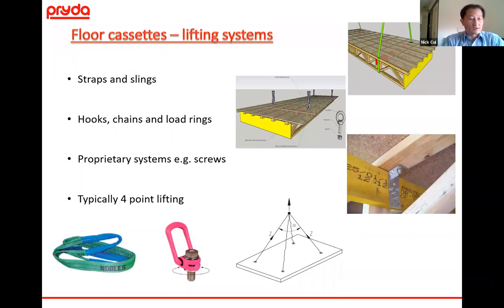For lifting systems, straps and slings can often be used — either strapping the whole cassette or cutting a small hole to wrap the sling around. There are also hooks and chains, load rings, and screw systems — though be careful with screw systems on floor trusses as penetration into the top chord of a 35 or 45mm width cord may not give desired results. Typically with cassettes you're lifting over four points.